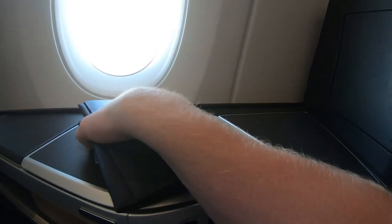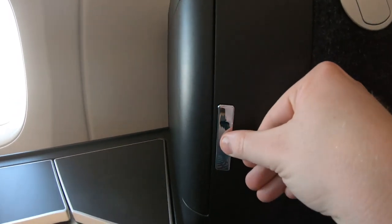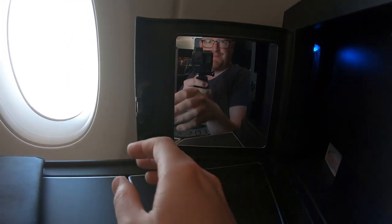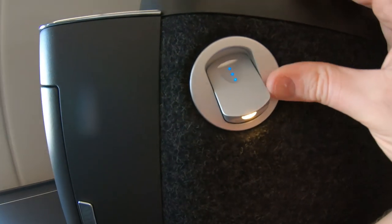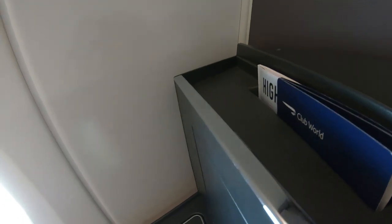Behind this compartment is another storage compartment. At the back of the seat there's a pop-out mirror that's quite nice, but other than the mirror you can't really fit anything in here. Perhaps BA had a surplus of buttons and just wanted to put an extra one in just because they could. There's a personal reading light above your head in addition to the ones in the ceiling, and magazines and a guide to the club suite are up at the top.